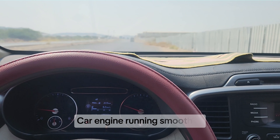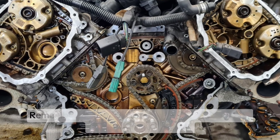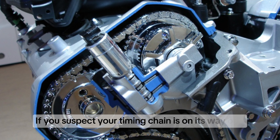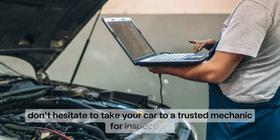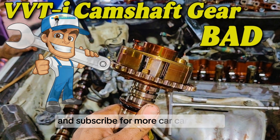So there you have it — the top five symptoms of a bad timing chain. Remember, catching this issue early can save you a lot of money and hassle. If you suspect your timing chain is on its way out, don't hesitate to take your car to a trusted mechanic for inspection. Thanks for watching, and don't forget to like, comment, and subscribe for more car care tips.